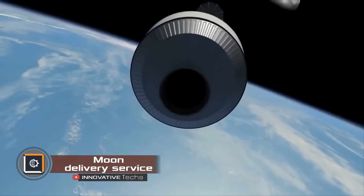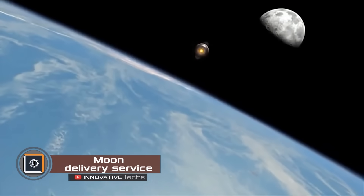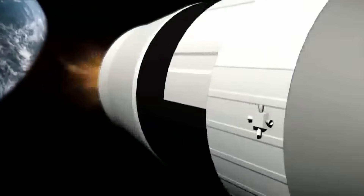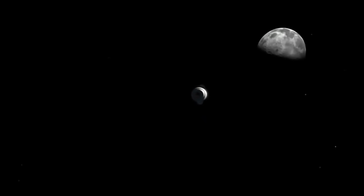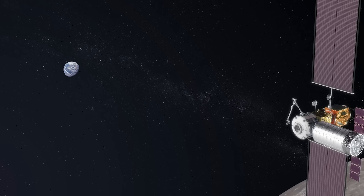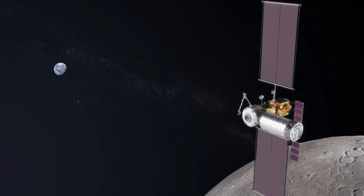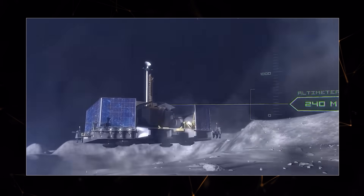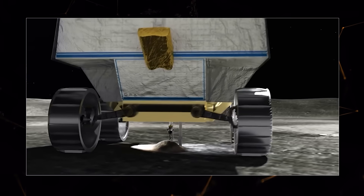NASA has announced plans for the first-ever commercial delivery service to the moon. At the moment, its focus is on delivering various equipment to expand scientific research capabilities. Scheduled deliveries include sending Astrobotic's VIPER lunar rover in 2024.